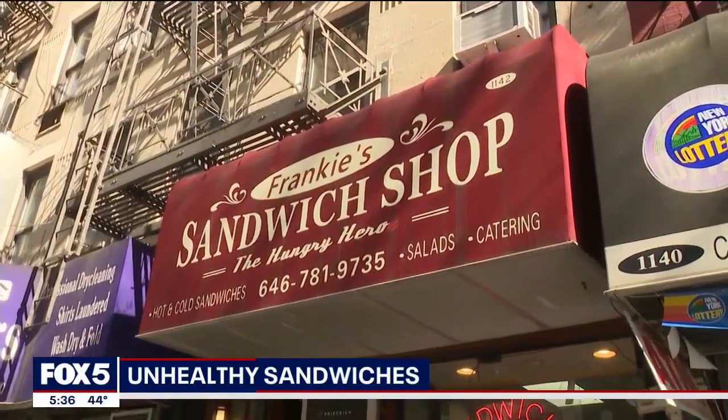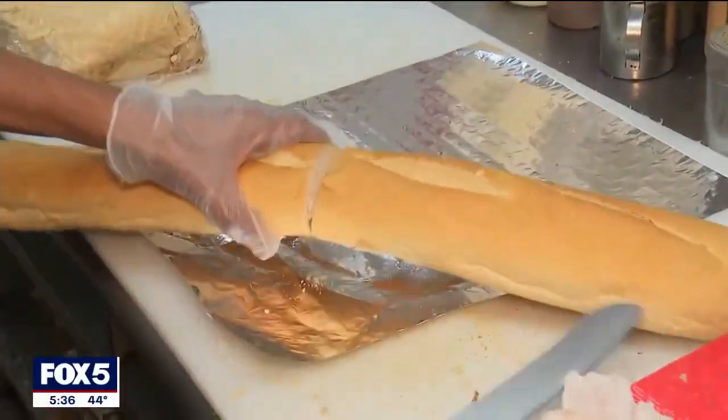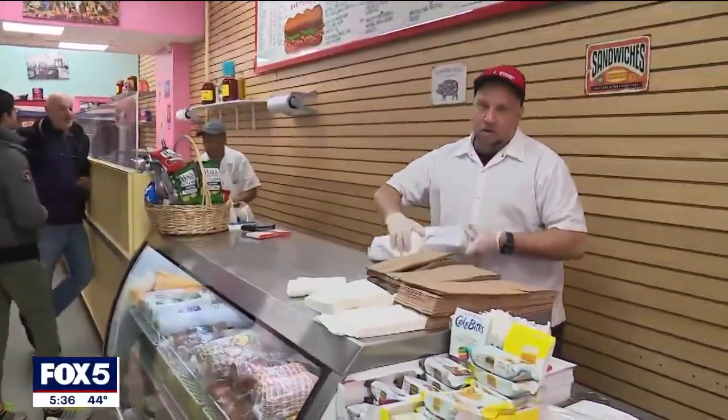Twice a week, Lenny is one of hundreds of customers that dropped by The Hungry Hero to grab his usual — a turkey with cheese. About 300 to 400 sandwiches a week. The hundreds of sandwiches could mean bad news for your health if George and his staff there weren't as health conscious.